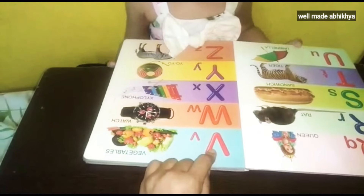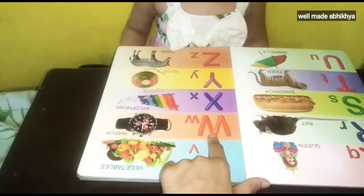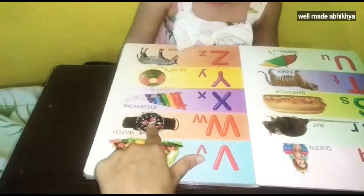First tell me please. R. Red, red, white. W. Raw. Watch.